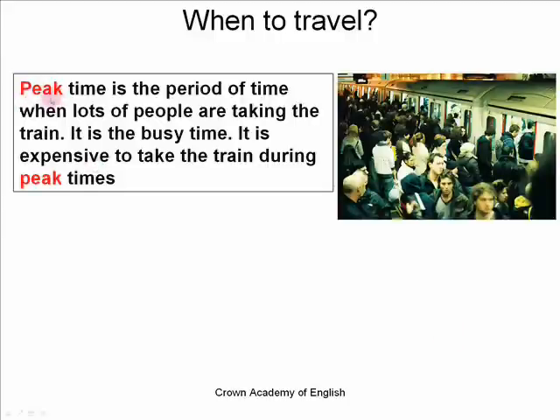Peak time is the period of time when lots of people are taking the train. It is the busy time. It is expensive to take the train during peak times. So an example of the peak time would be, for example, 8 o'clock in the morning on a Monday, because lots of people are going to work at the same time. So if you wanted to take the train at a peak time, the ticket would be expensive.